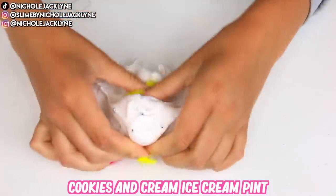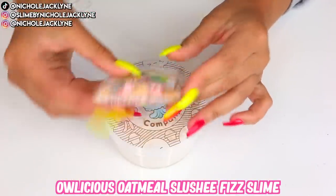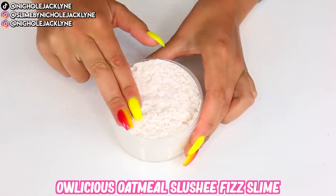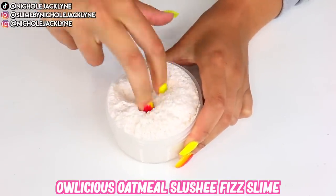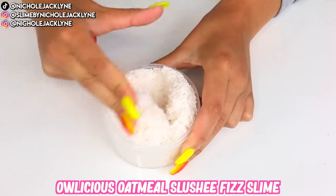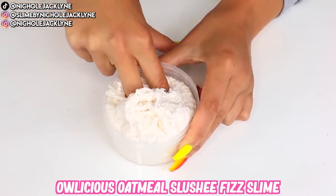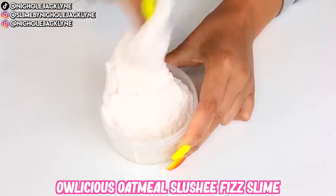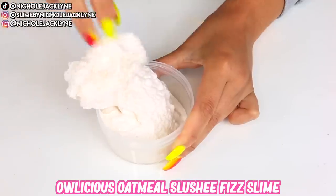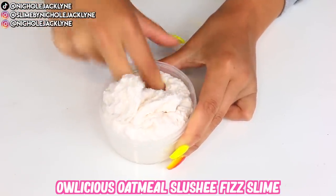The next slime is the Owlicious Oatmeal Slushy Fizz Slime. This is so incredible — the base is a mix of fizz and slushy, and the scent is so amazing. It has this oatmeal scent that just reminds me of Christmas and warmth and honestly deliciousness. I love this so much. This is the base of it, and I wanted to show off the base before I assembled it.